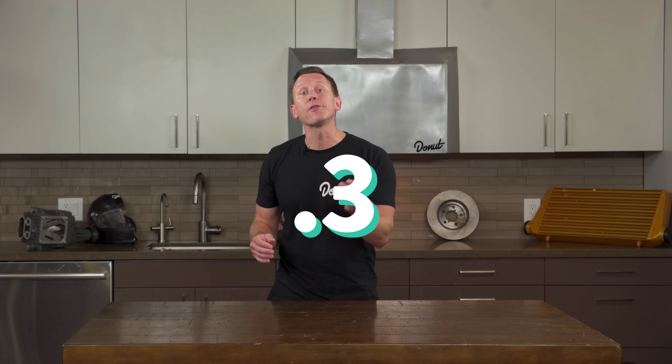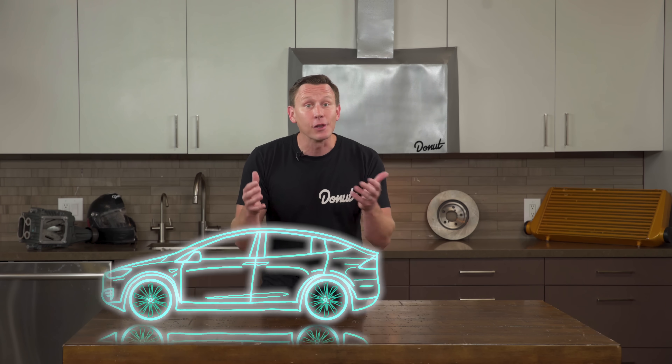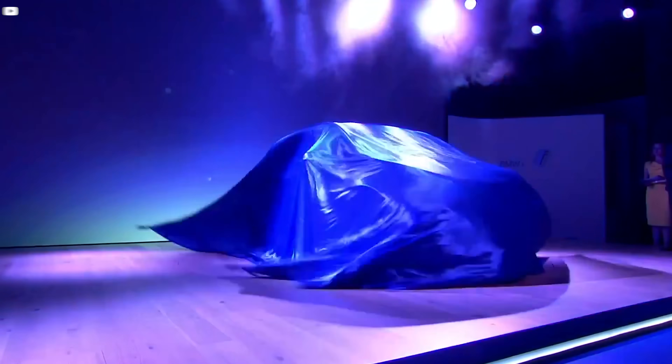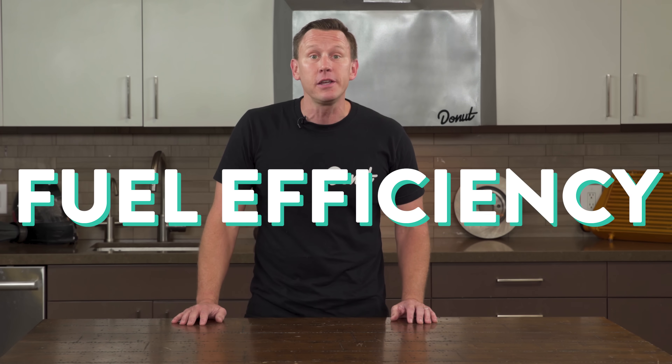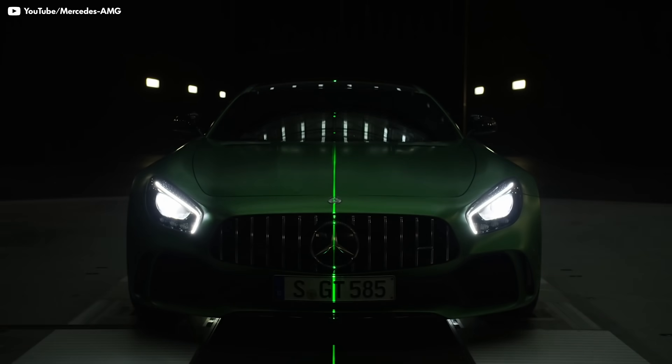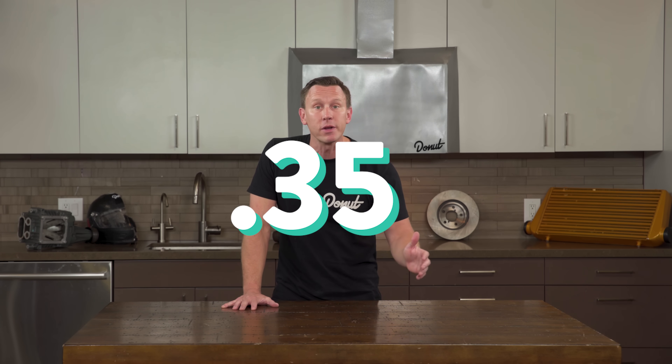A reduction in drag coefficient from 0.3 to 0.25 would increase fuel economy by about a mile per gallon. By the same reasoning, an electric car can go further on a charge the more aerodynamic it is — that's why they look so weird. Now that we're regularly cruising at speeds over 70 miles an hour, there's a new focus on fuel efficiency or battery range. Production car designers try to get the lowest drag coefficients possible, with most modern cars falling somewhere between 0.25 and 0.35.